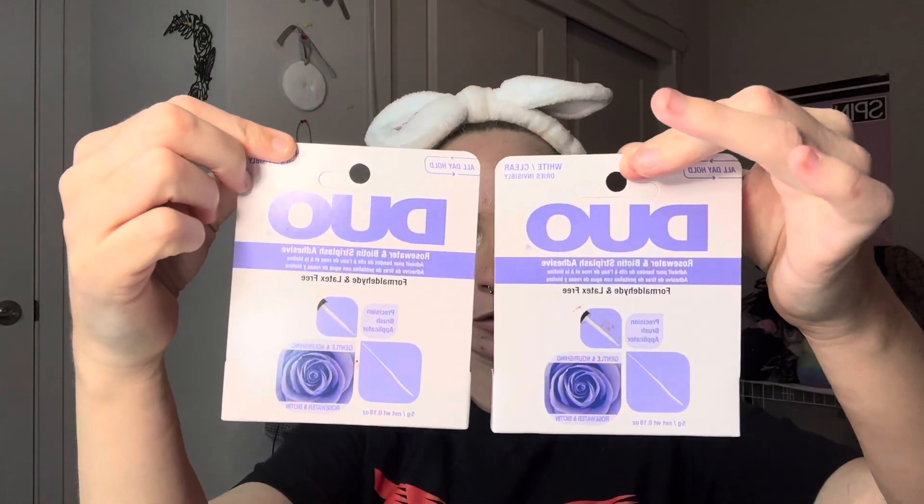So the first thing, I got some eyelash glue. I got two of them because I have so many fake eyelashes that I still have. And then I got some natural fake eyelashes.